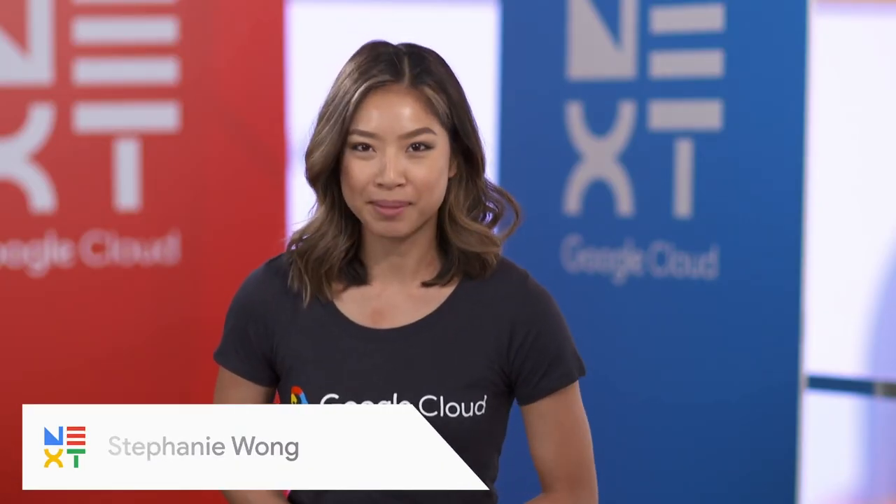Welcome back. I'm Stephanie Wong. I'm here with Mario Ciabara, founder and CEO of Quantum Metric. Joining us now is Jennifer Lin, Product Management Director. Thank you so much for joining us. Thanks for having me. So I kind of want to start by talking about all of the cool live demos that we saw during the keynote today.